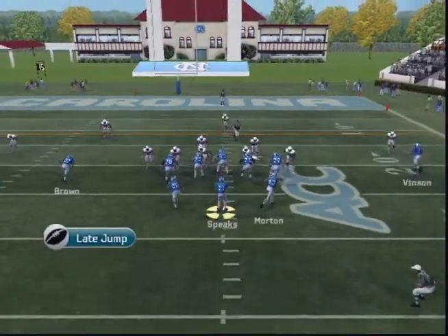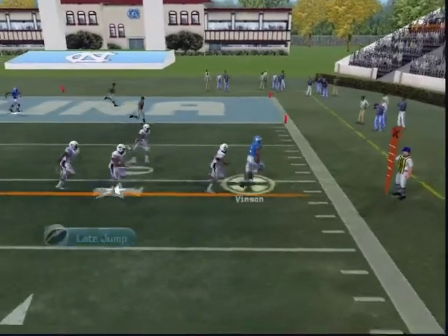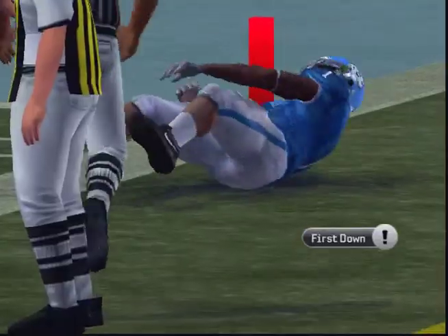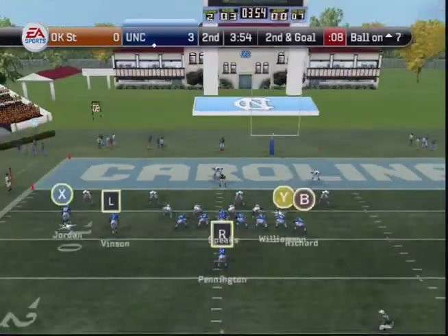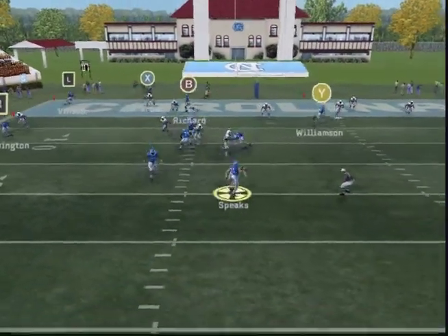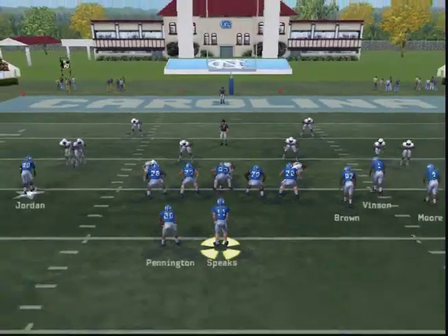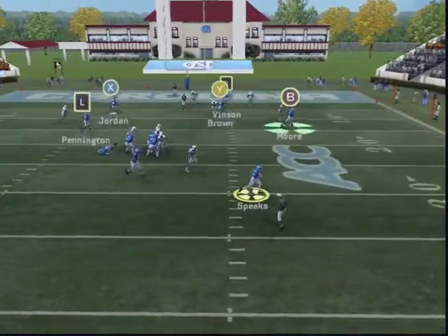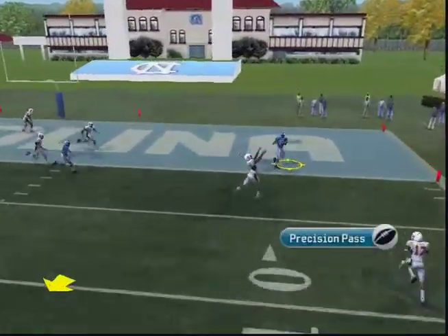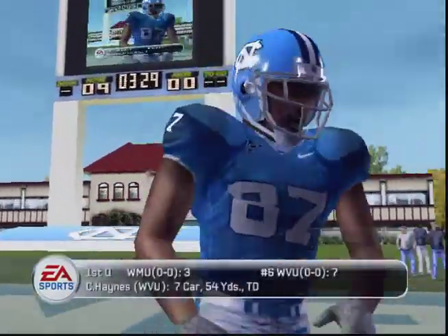North Carolina comes to the line with only one man in the backfield. Speaks drops back, looks — he's sacked at the 20. The Tar Heels set up in the gun, back to pass, looks — throws a bullet. Touchdown, Tar Heels! What a perfectly thrown ball by this young quarterback.